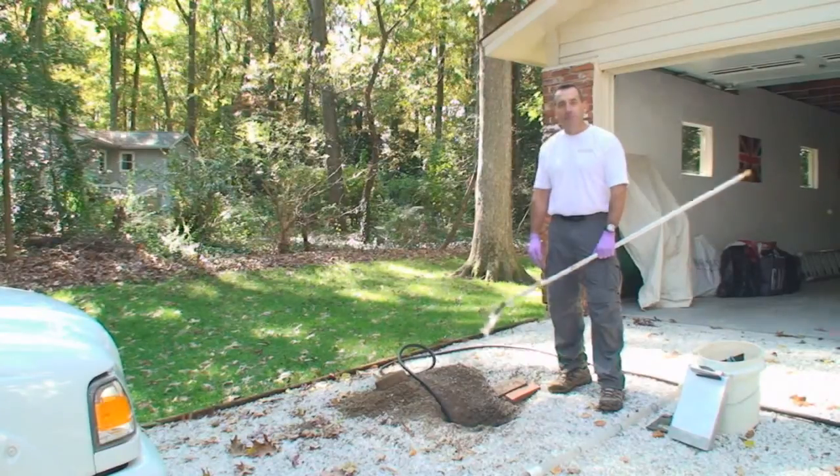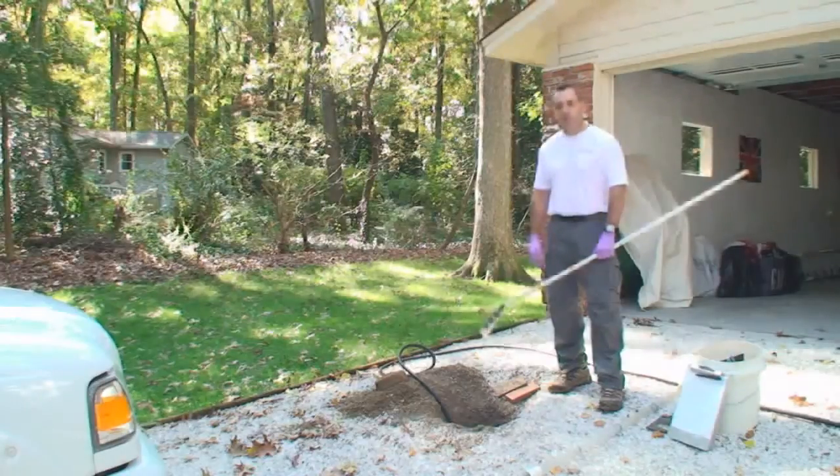Hello, I'm Dan Brumstead with Environmental Testing Lab. We're on site today to explain how we perform septic system inspections.